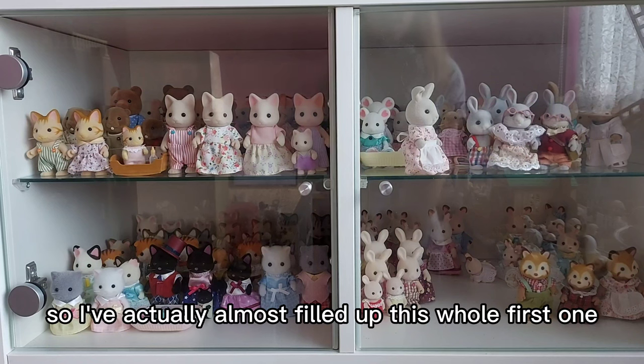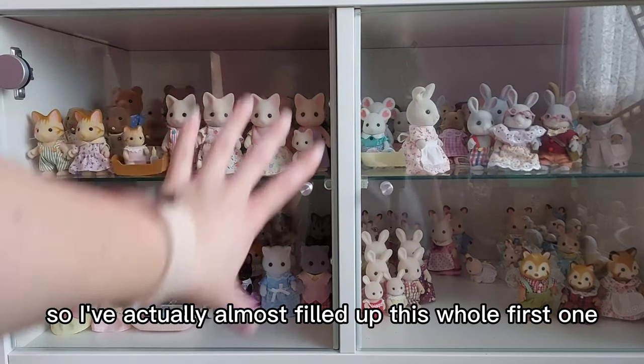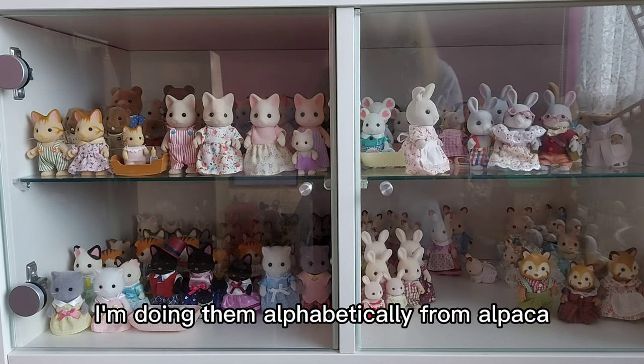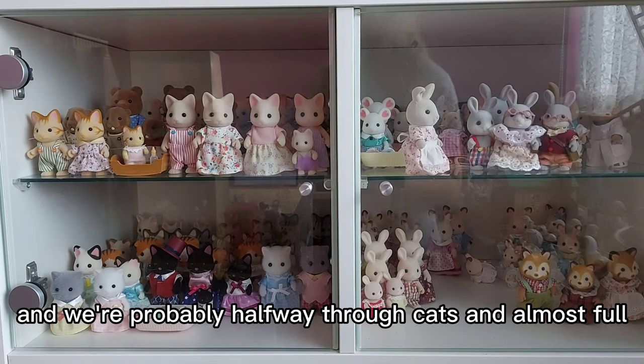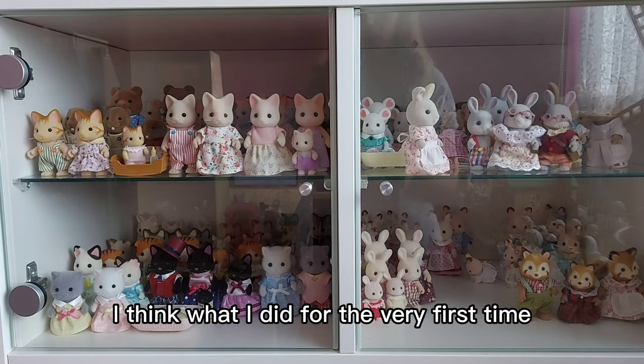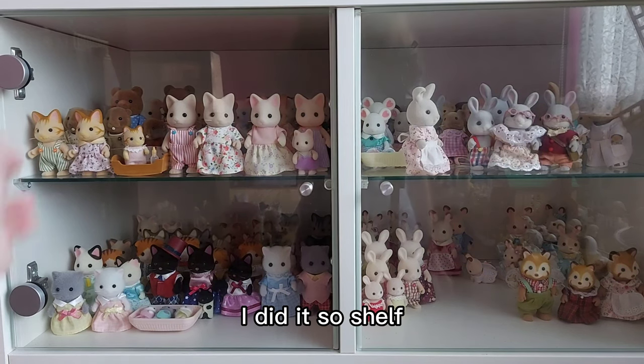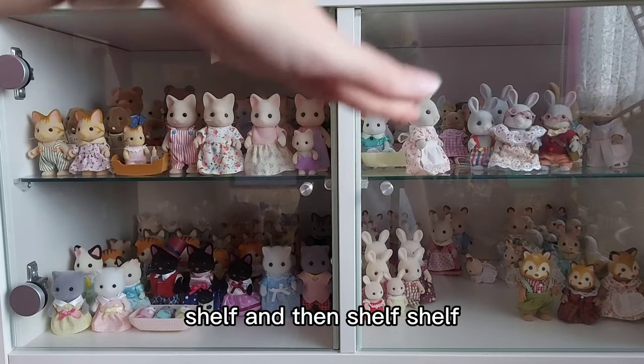So I've actually almost filled up this whole first shelf here. I started doing them alphabetically from Alpaca and we're probably halfway through Cats and almost full. I think what I did was for the very first time I filled this up - I did it shelf by shelf and then the ones below.